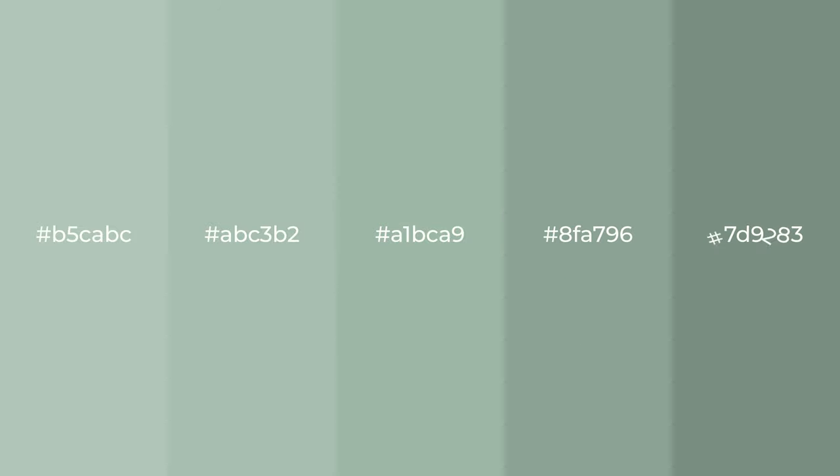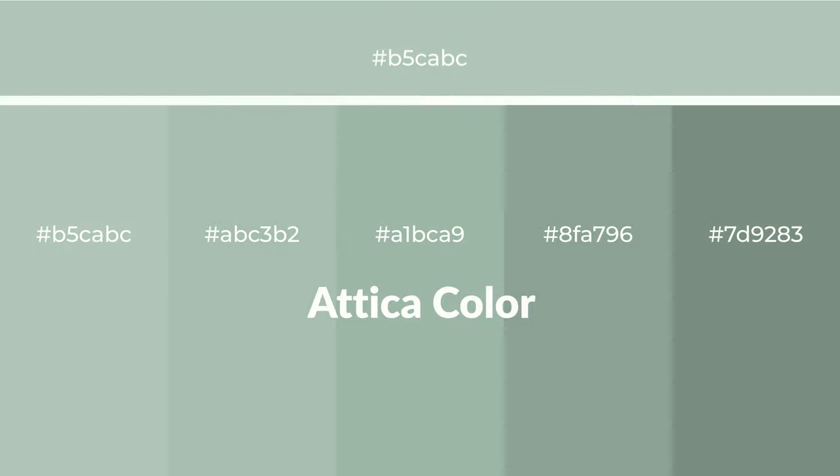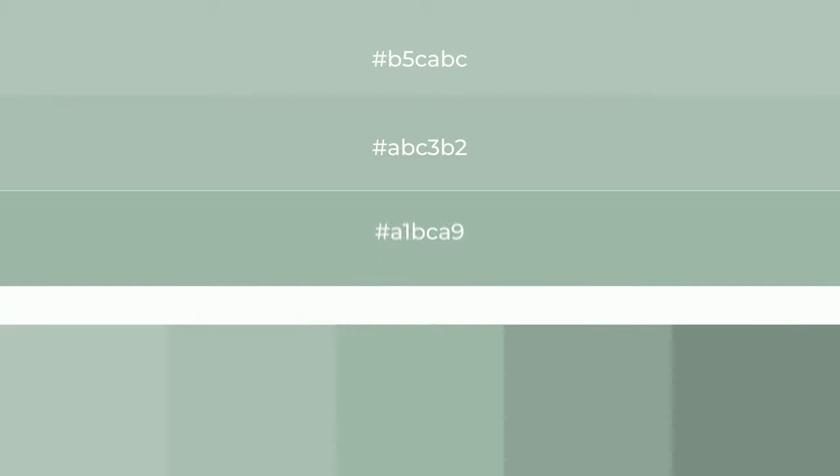Cool shades of attica color with green hue for your next project. To generate tints of a color, we add white to the color. Tints create light and exquisite emotions.